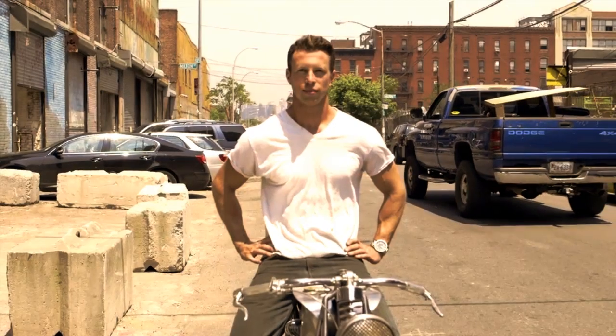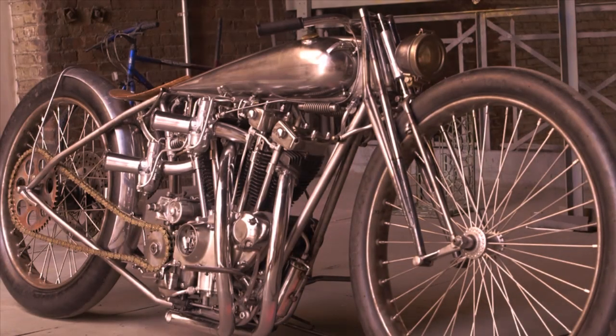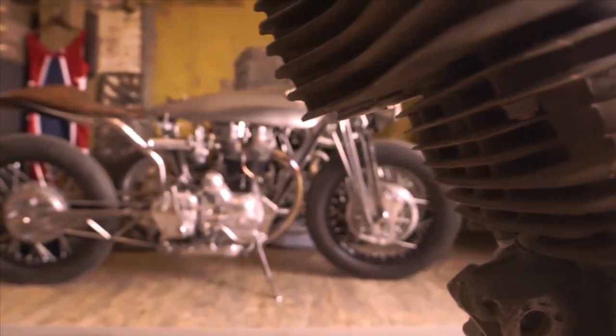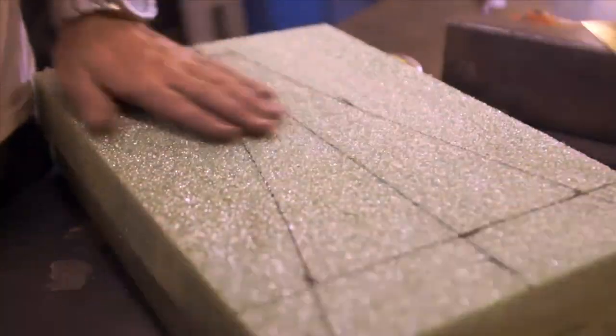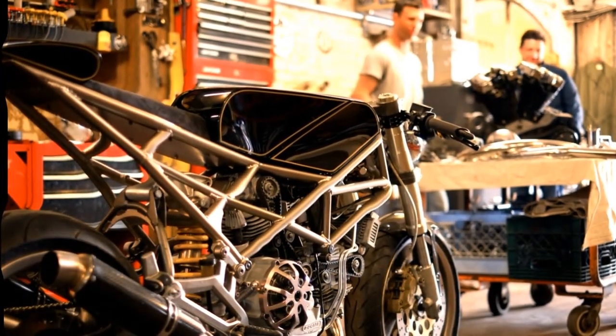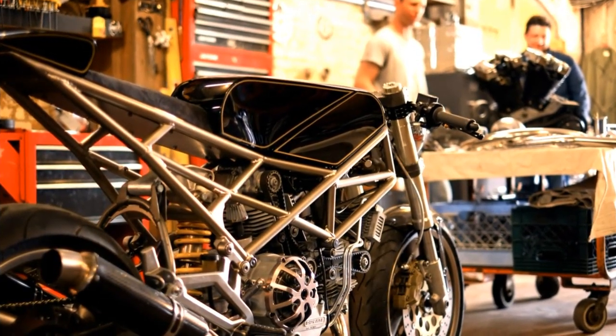Max Hassan is one of those quiet talents that produces some genuinely extraordinary motorcycles. And today, we are going to see one more of these amazing creations. Welcome to Racer TV.